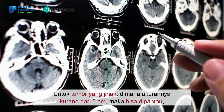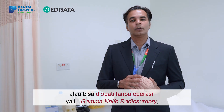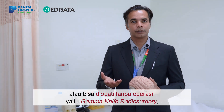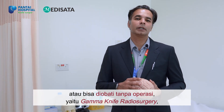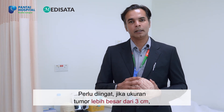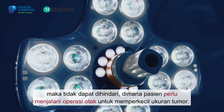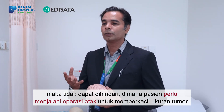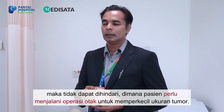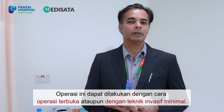When dealing with benign tumours, if the tumour is less than 3cm, it can be observed or treated without surgery using gamma-knife radiosurgery or radiotherapy to eradicate the tumour from the central nervous system. But again, if the tumour is larger than 3cm, then the patient would require some form of brain surgery to reduce the tumour size. This brain surgery can be performed by an open technique or using a minimally invasive surgery technique.